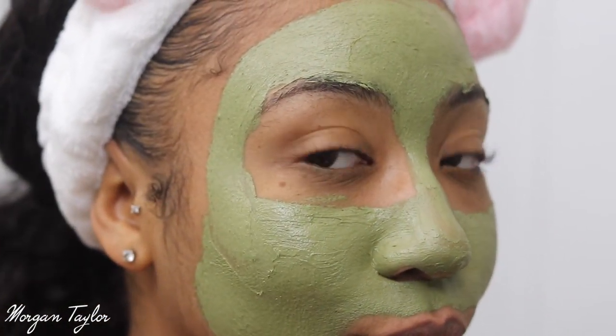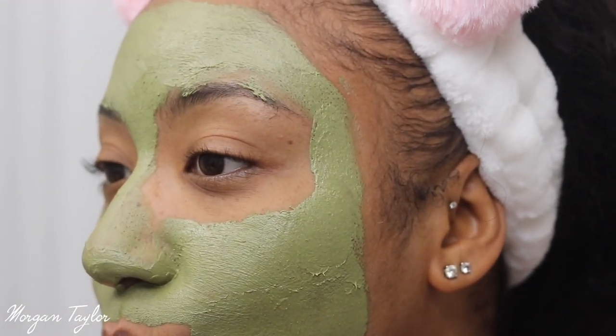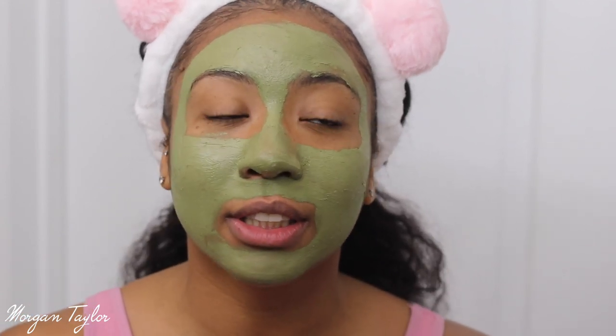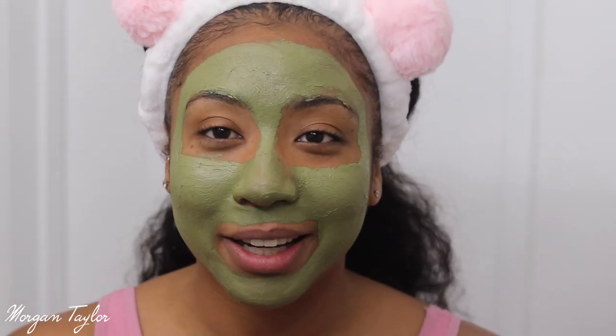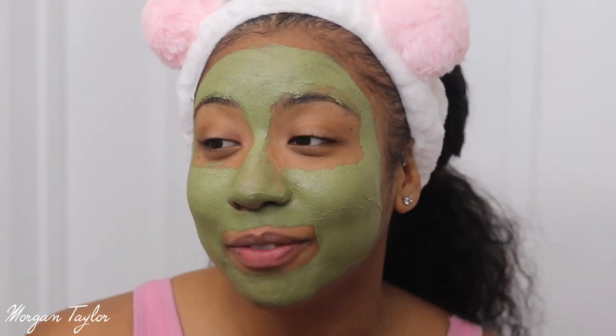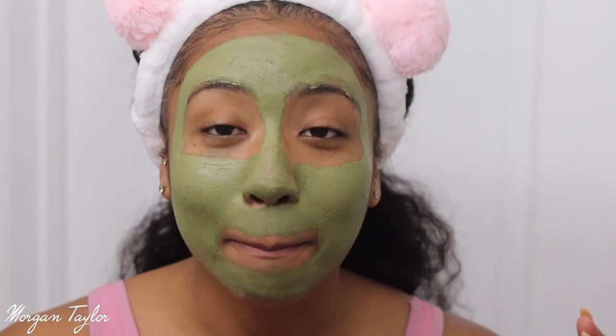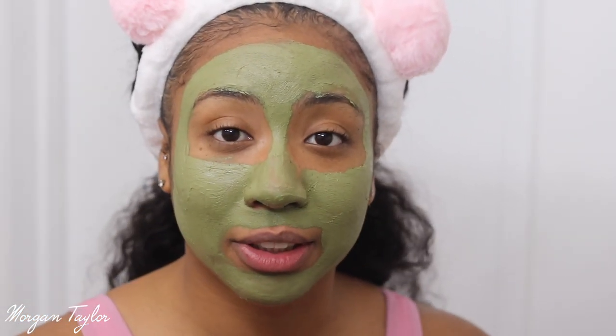Let me get a little closer so you can see what it looks like. This mask has a cooling effect which I love — it's not tingling, it just feels very refreshing, a very nice cool sensation. It's also getting rid of the impurities in my pores. I'm going to leave this on for 10 to 15 minutes, let it dry, and I'll show you guys what it looks like when it's done.